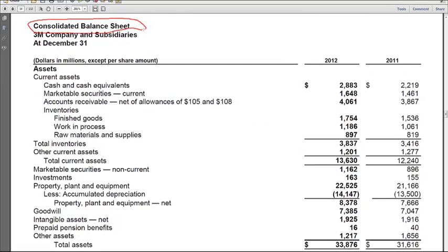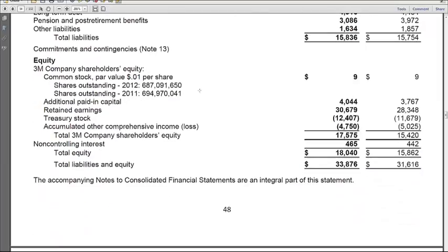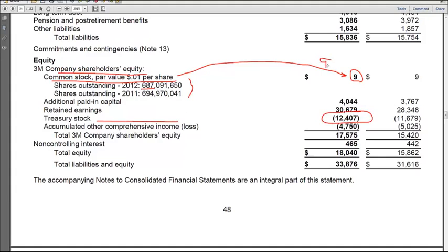Next, we go to page 48 and the balance sheet, and we go down to the stockholders' equity section. They don't tell us shares issued or shares authorized here. We can sort of ballpark the shares issued because they have a balance of 9 million in common stock, and if the par value is 1 cent, that would be about 900 million shares issued. We see the shares outstanding is 687 million. Then we have the additional paid-in capital, retained earnings, and treasury stock. They don't tell us how many shares are in treasury, but if we have about 900 million issued and about 687 million outstanding, then it's about 213 million. We'll be able to find the exact figures later.